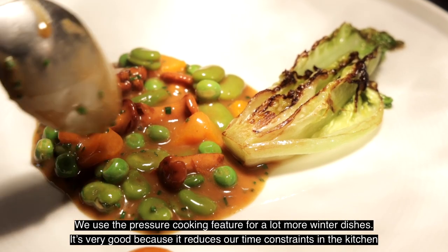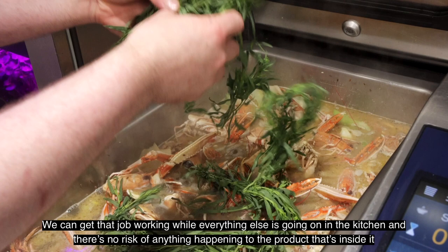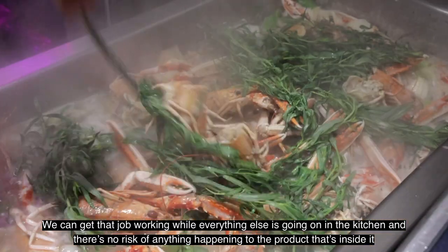We use the pressure cooker for a lot more winter dishes. It's very good because it reduces our time constraints in the kitchen — it means we can get that job working while everything else is going on, and there's no risk of anything happening to the product that's inside it.